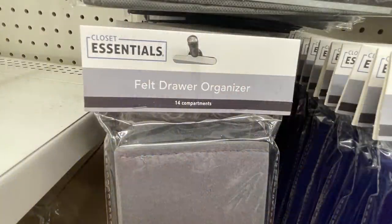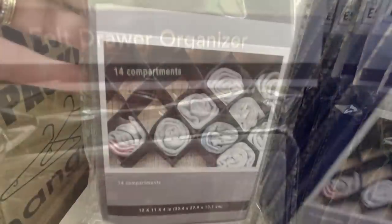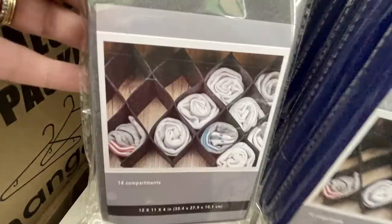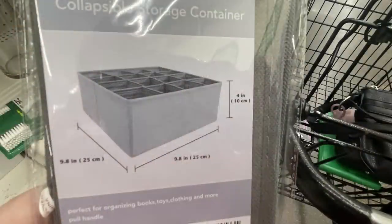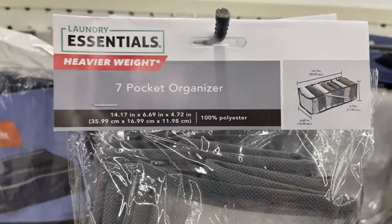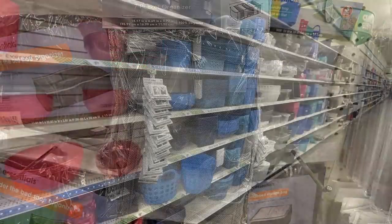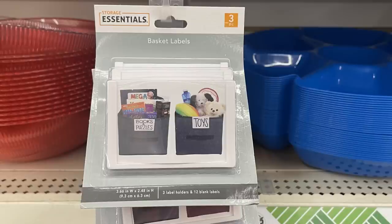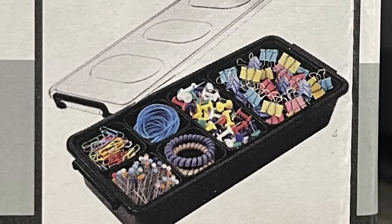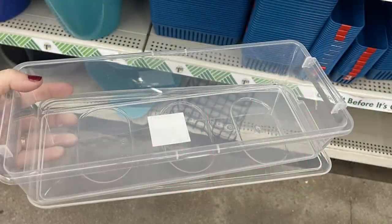In housewares, storage, and home maintenance: new closet essentials felt drawer organizers with 14 compartments that slide together, opening to 12 by 11 by 4 inches. There are also collapsible storage containers at four inches tall and 9.8 inches squared in gray, blue, and black, or a seven-pocket organizer with mesh separators. Also basket tags for the plastic bins, serving bowls restocked, and a new organizer with little baskets and a snap-on lid to separate small items.